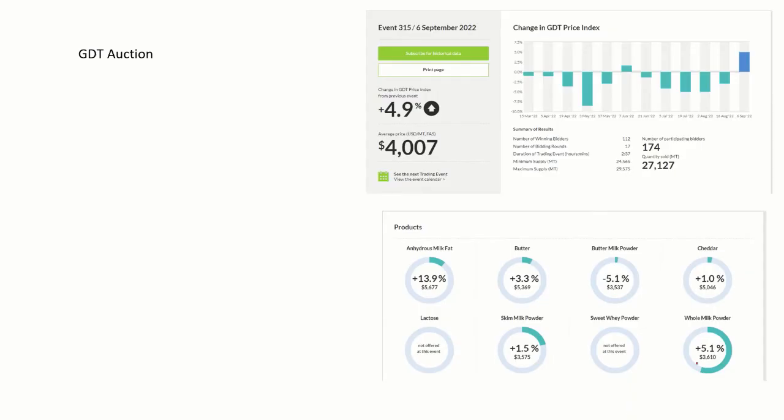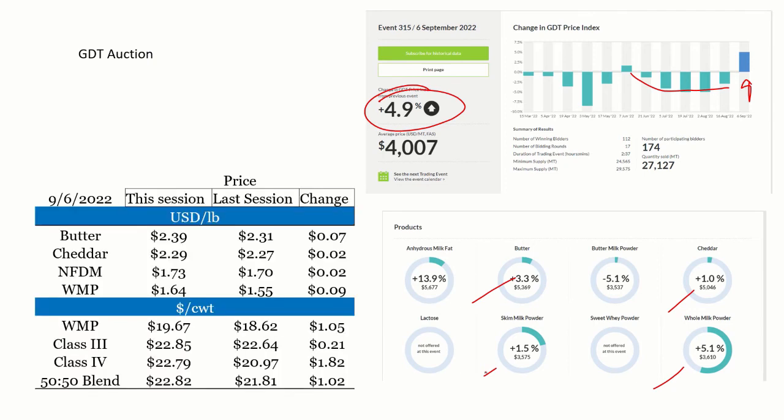I wanted to touch on the Global Dairy Trade auction for just a second. This has been down fairly consistently, but then all of a sudden we got an increase session over session — up 4.9%. Whole milk powder is up 5%, cheddar is up 1%, butter is up 3%, skim milk powder is up 1.5%. There are a lot of numbers, so I built a new table to make sense of what this means.